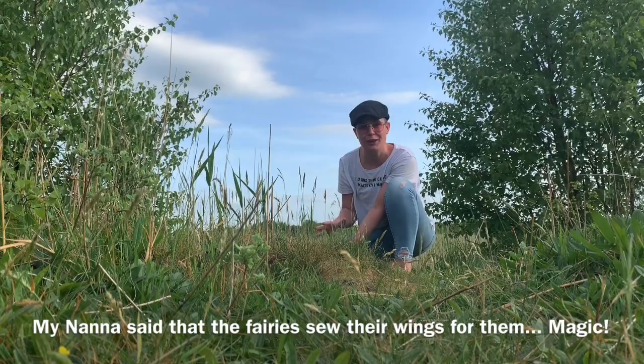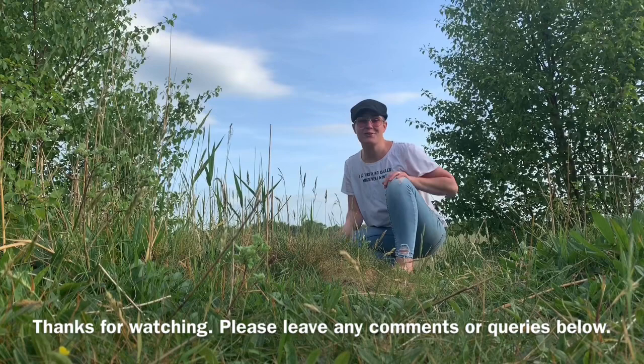That's it for this week's episode. Thanks a million for joining me as always. Leave any comments, queries, or questions down below and I'd be more than happy to get back to you. Take care, thanks a million.